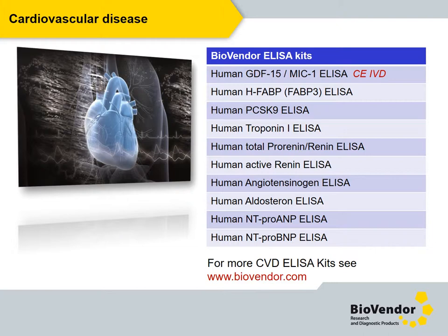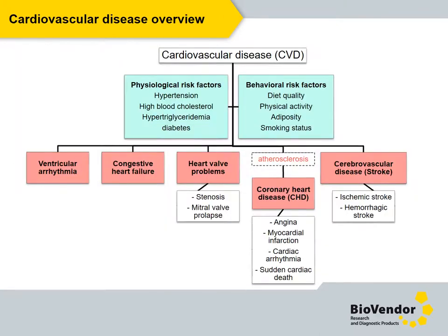Here is the list of most important BioVendor kits from the area of investigation. Based on physiological risk factors, especially hypertension and high blood cholesterol, and behavioral risk factors, we can divide cardiovascular disease into several groups, as you can see in this scheme.